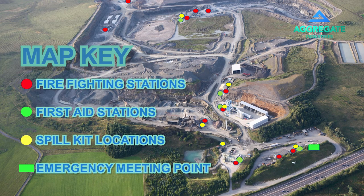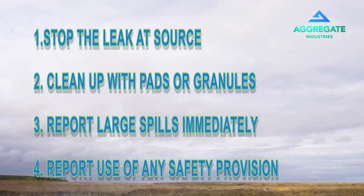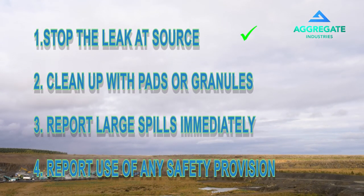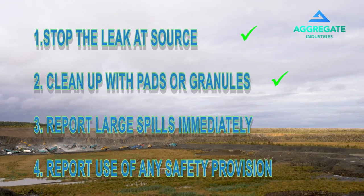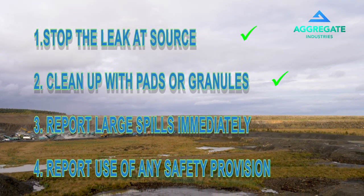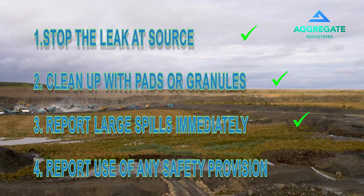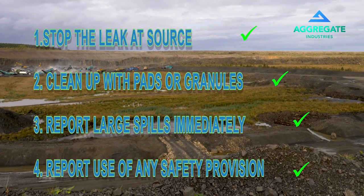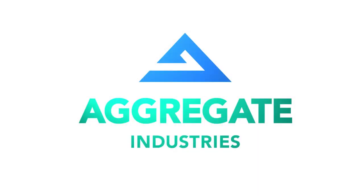In the event of a liquid, oil, fuel or grease spill, we must contain the spillage to protect the environment. Stop the leak at source where possible and clean up with the required pads and/or granules within the spill kits. In the event of larger spills we have a suitable contractor in place. Always report the use of any safety provisions to the management team in the main site office.